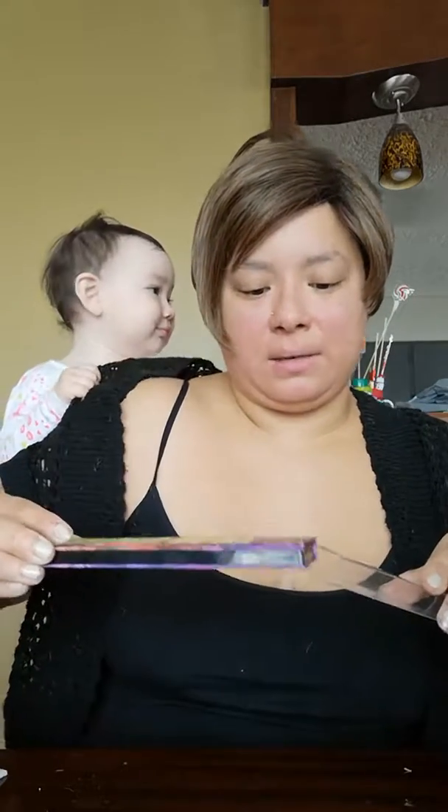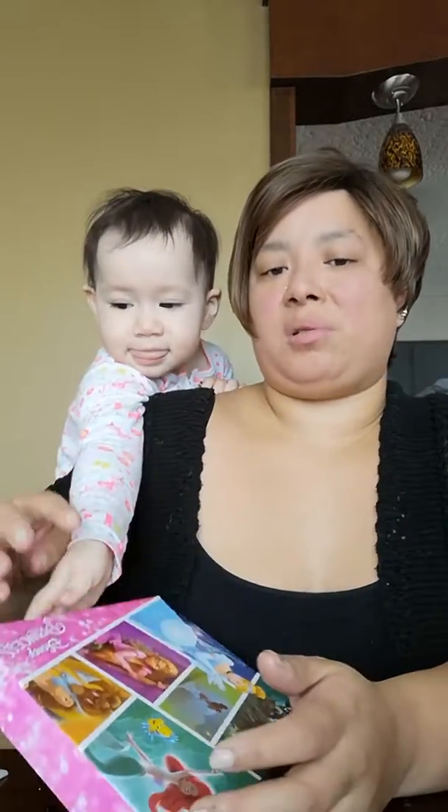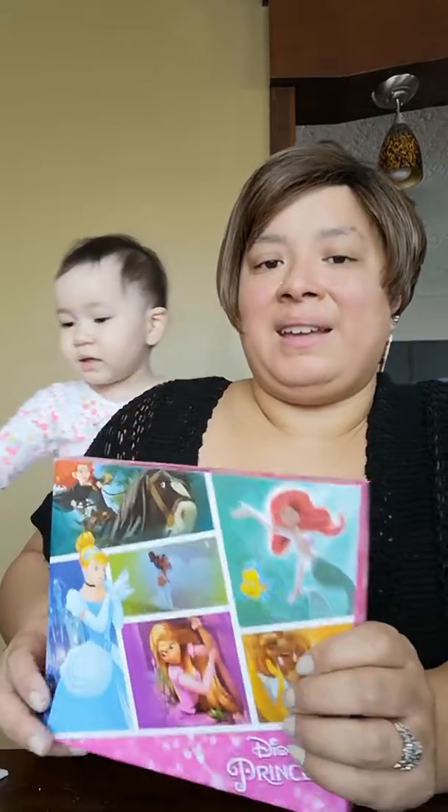So anyway, this is my haul! It's not a very big haul but it's a haul, so I hope you enjoyed. My daughter wants her shoes — those are your shoes, honey! She wants to show them to everybody. I hope everyone is having a great day, and I will see you in my next video. Take care, guys!